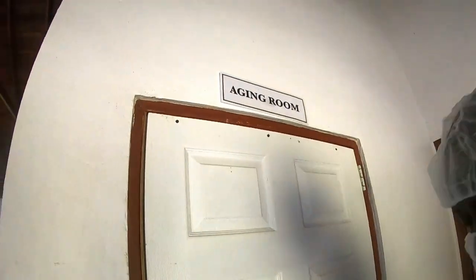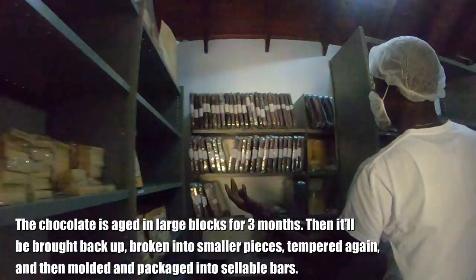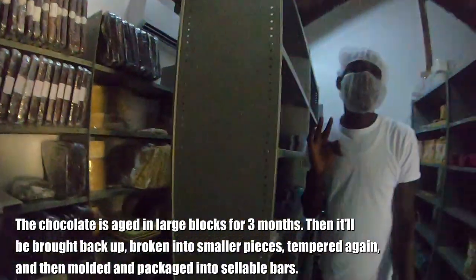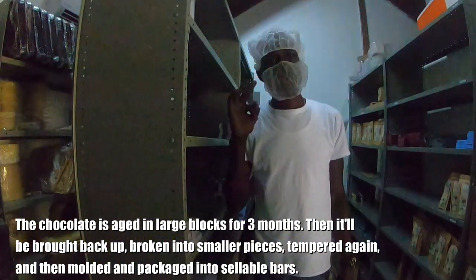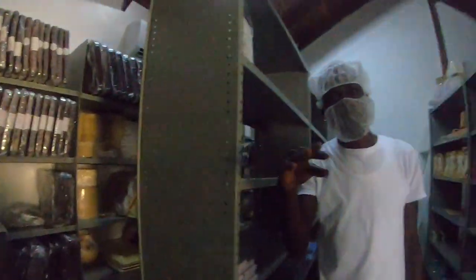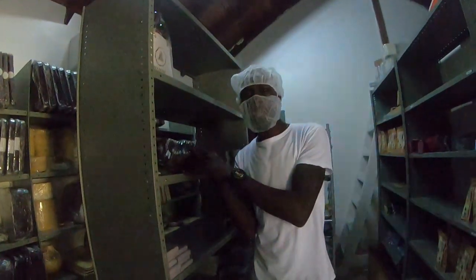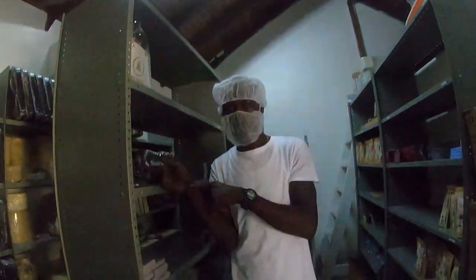This is the aging room. The aging itself is three months, and that is before the chocolate is re-tempered. After the chocolate has been ground, processed, and allowed to solidify, it comes in here for three months. Then they take it out and temper it after the three months.